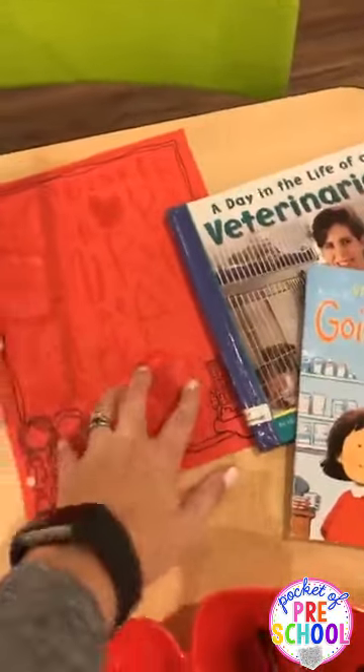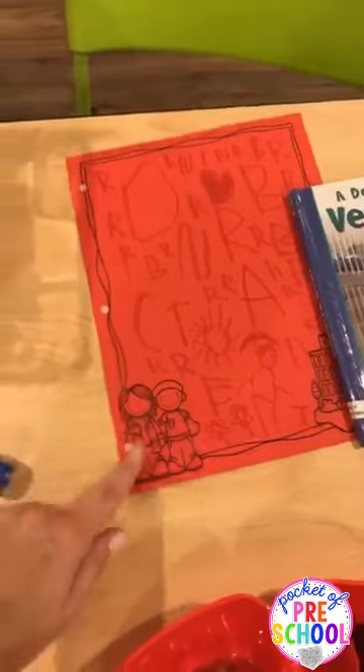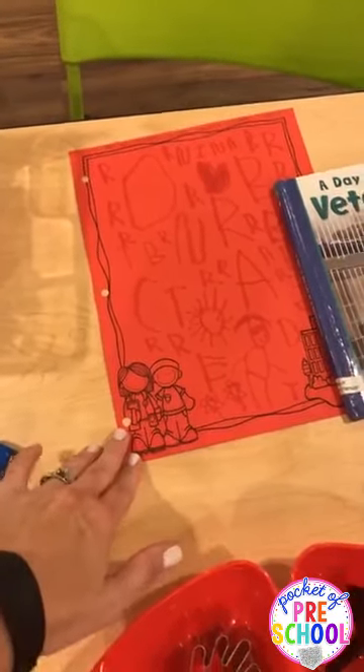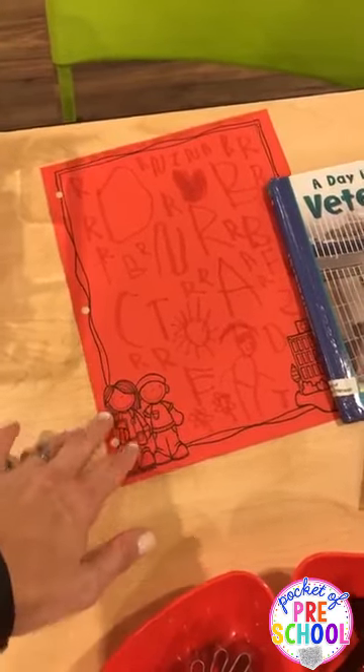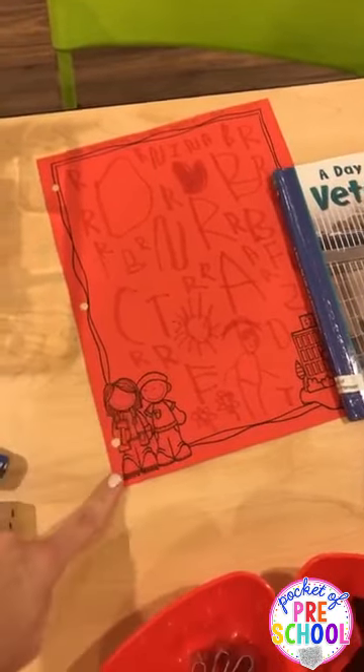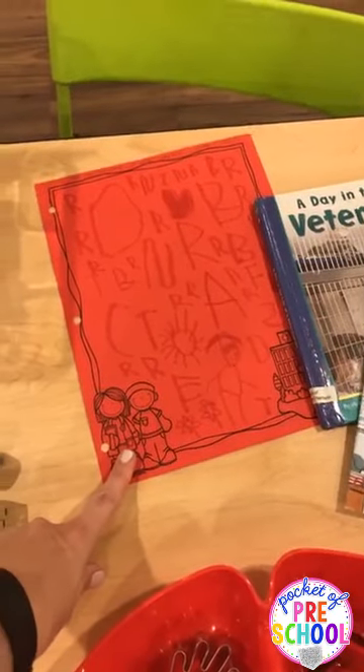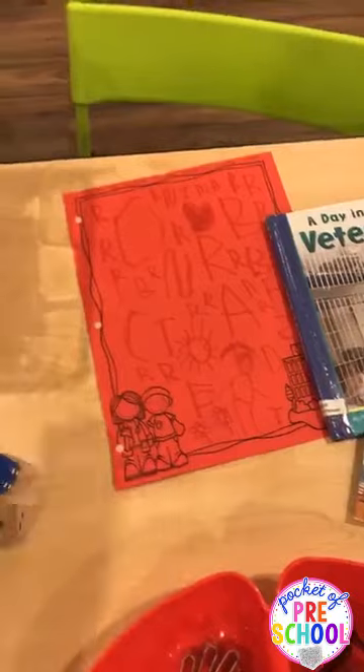For table time one morning, I just had all these writing papers out on the table with markers and dot markers, and they got to write. I'm going to keep those for their portfolios. All of my math and literacy centers have themed writing paper included with them.